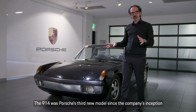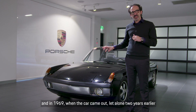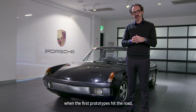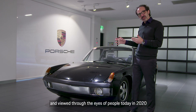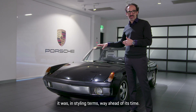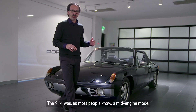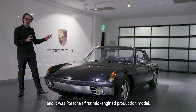The 914 was Porsche's third new model since the company's inception, and in 1969 when the car came out — let alone two years earlier when the first prototypes hit the road — it was nothing if not groundbreaking. Viewed through the eyes of people today in 2020, it was in styling terms way ahead of its time. The 914 was a mid-engine model, and it was Porsche's first mid-engine production model.